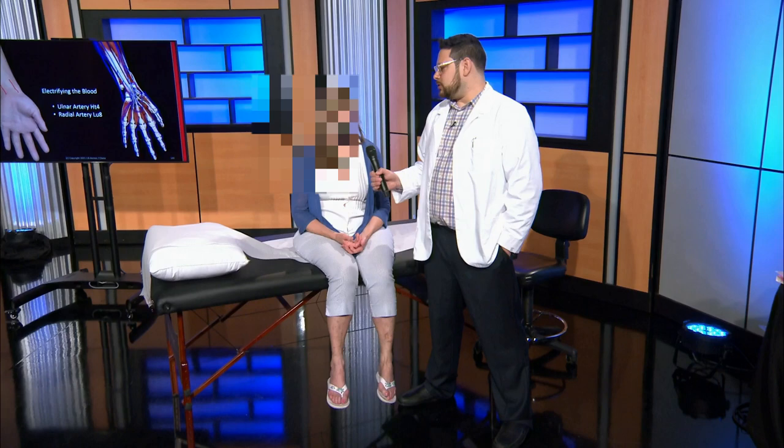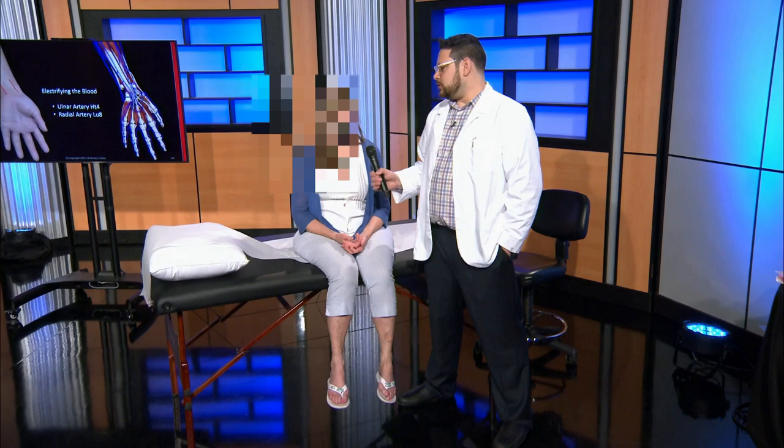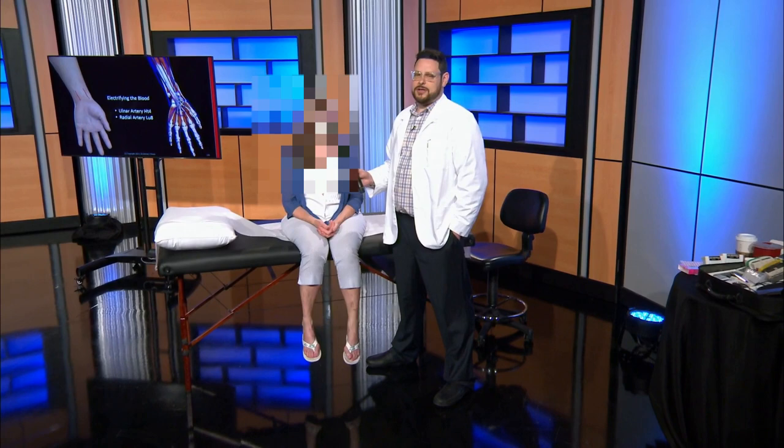Do you have any root canals? Two. Two root canals — do you know which teeth they are? The lung one on this side and the same one on this side. So she has two root canals and they're both in the exact same channel. We see that commonly. In my Grand Rounds video, I actually had a dentist as a patient who had two root canals, both in the liver gallbladder tooth — one on the left, one on the right, both upper.